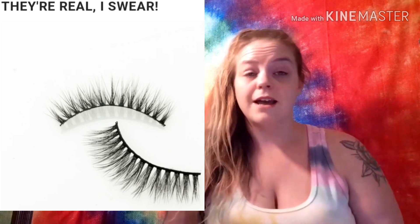Spoiler number seven is the Lashaholics 'They're Real I Swear' lashes, valued at $14.99. Please let me know in the comments which is your favorite product from the Premium Box and if you're excited to get it. And just a reminder — Premium is $35 a month.